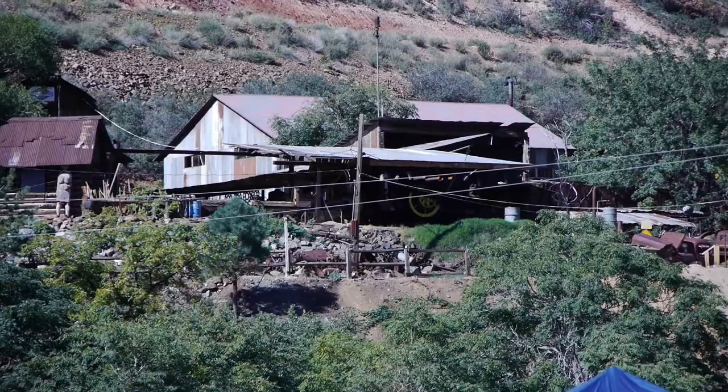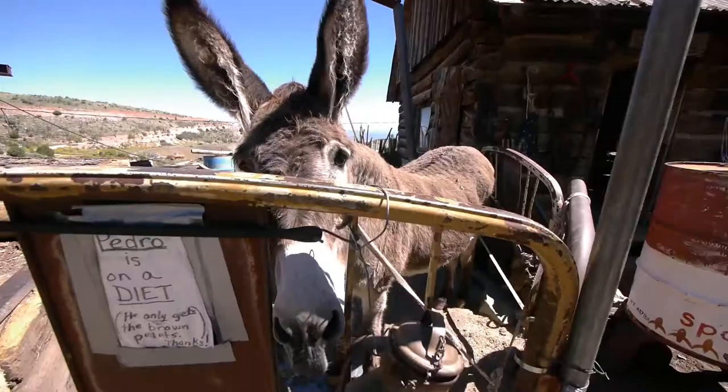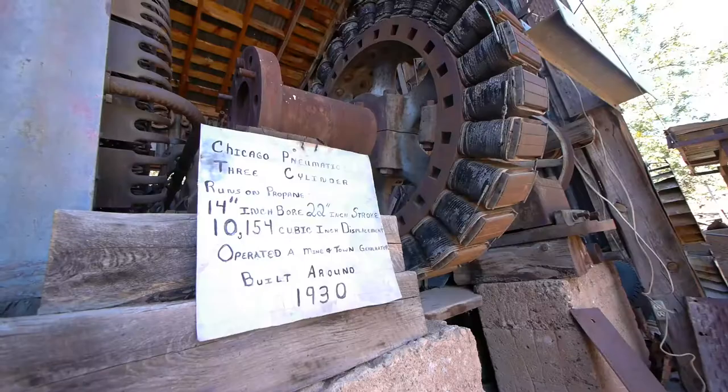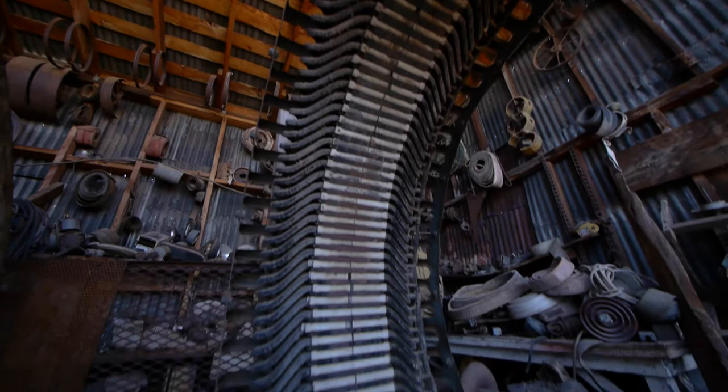There's a very interesting museum here. This guy has everything — old cars, old everything. He's got generators, motors, I mean everything old. It's an old mining town, so there's a lot of equipment and a lot of cool things to see amongst all that stuff.